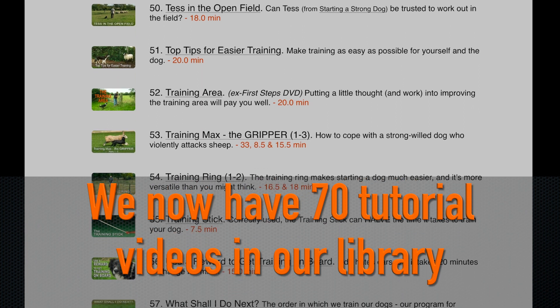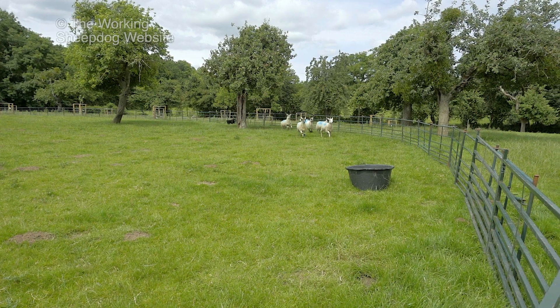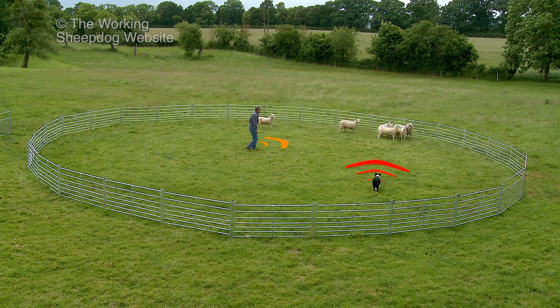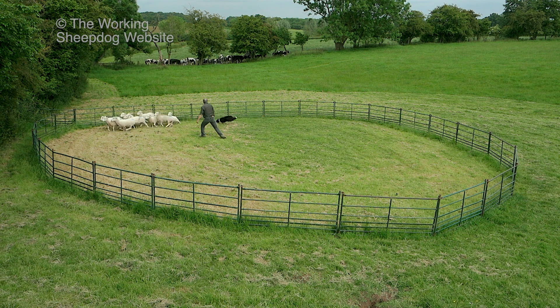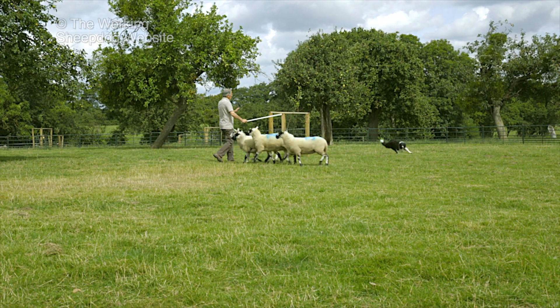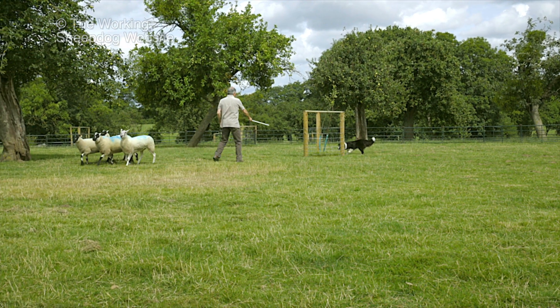When you train a dog to work stock, even if you're the best trainer in the world, things are going to go wrong from time to time because animals can be unpredictable. It's important that we show you the correct way to plan your training to try to ensure success first time. But in the real world, inevitably some things will go wrong. This is why we go out of our way to prepare you for the most likely things that'll go wrong and show you what you can do to increase the chance of success next time.